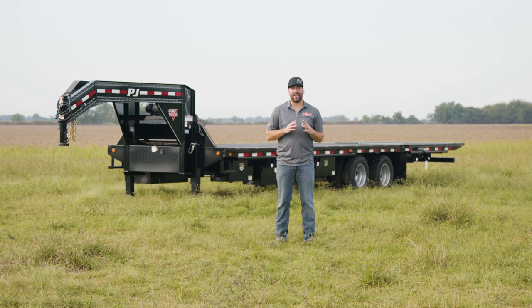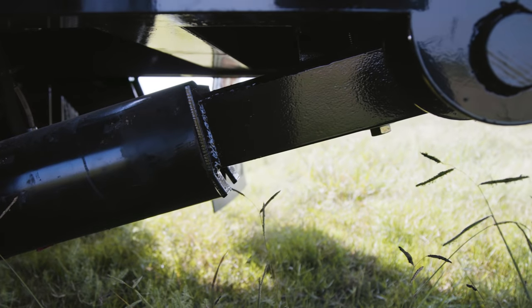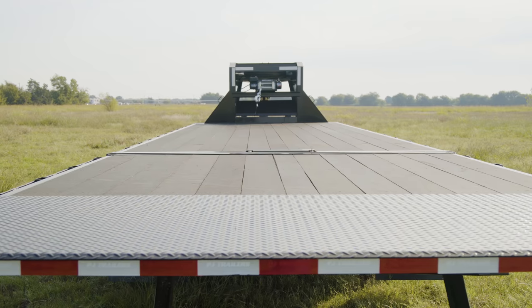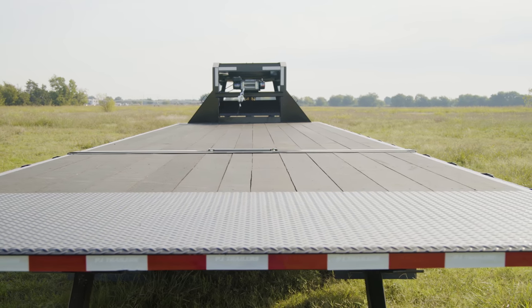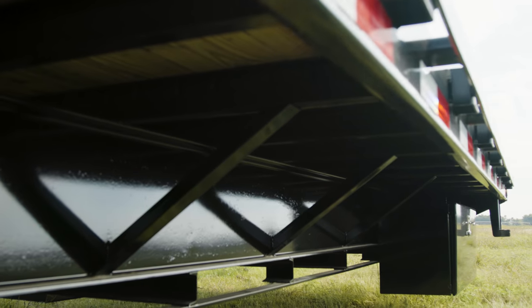Hey guys, today we're going to take a look at a loaded FY flat deck with a hydraulic dovetail. The FY features an industry favorite 10-foot power-up and power-down hydraulic dovetail with a 102-inch wide deck that's built on a rugged 12-inch, 19-pound IB frame with 3-inch channel cross-members and 16-inch centers.